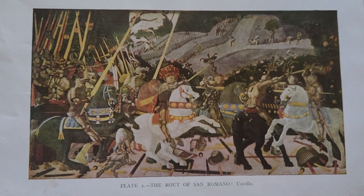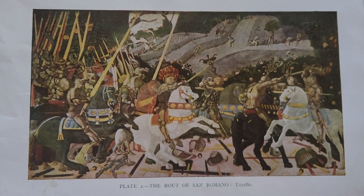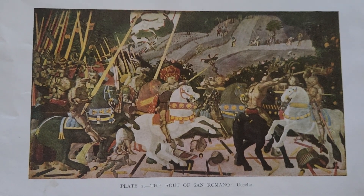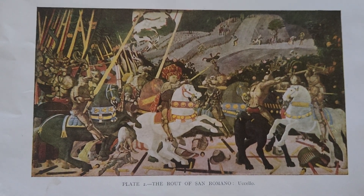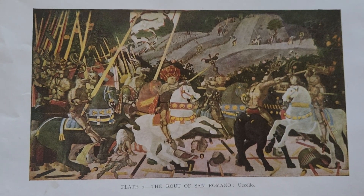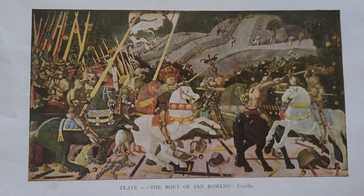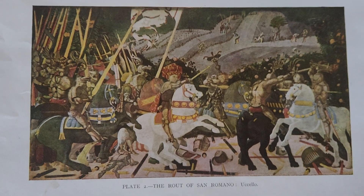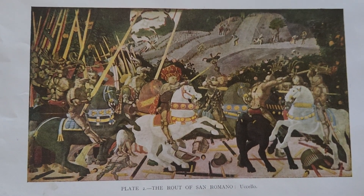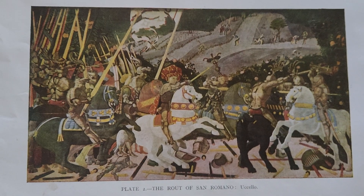The final panel, The Counter-Attack of Micheletto da Cotignola at the Battle of San Romano, is displayed in the Musée du Louvre, Paris. It illustrates another critical moment in the battle where Micheletto da Cotignola leads a counter-attack against Sienese forces. The artwork continues Uccello's exploration of perspective and movement.